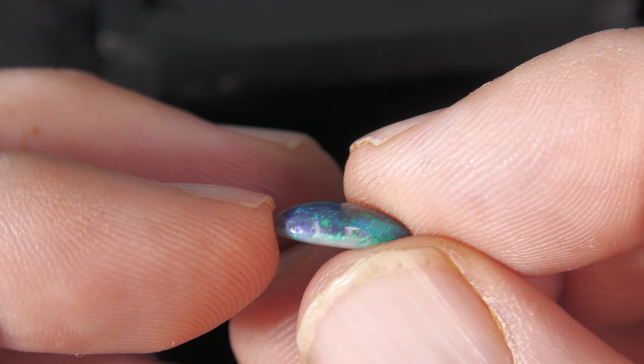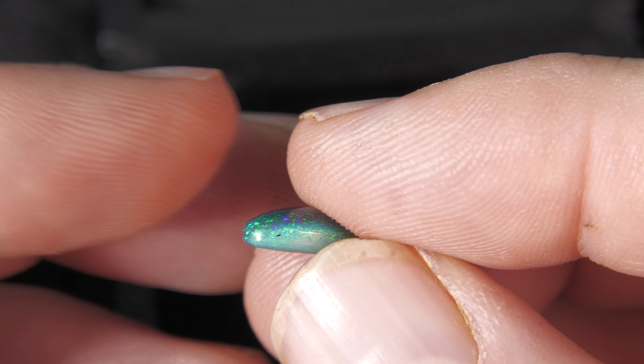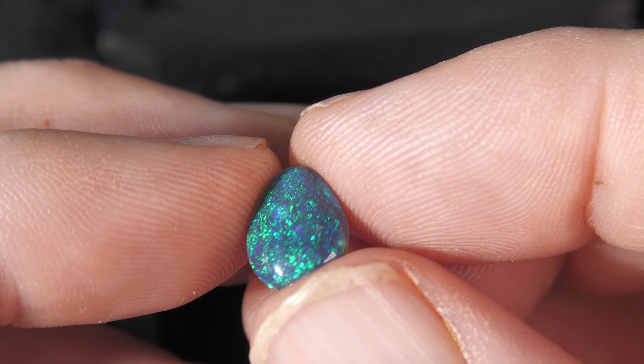100% natural black opal with pin fire. Beautiful, such a nice stone.